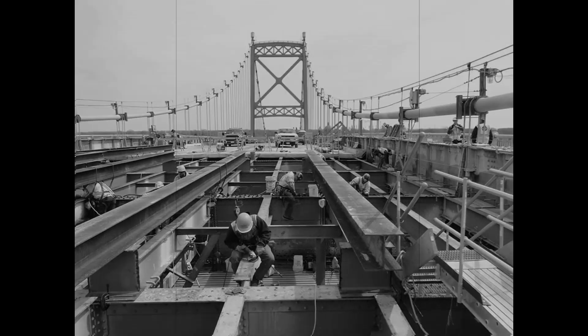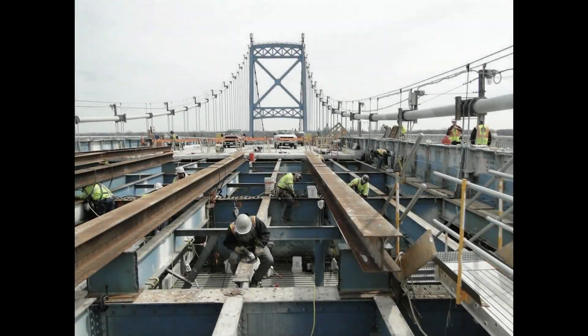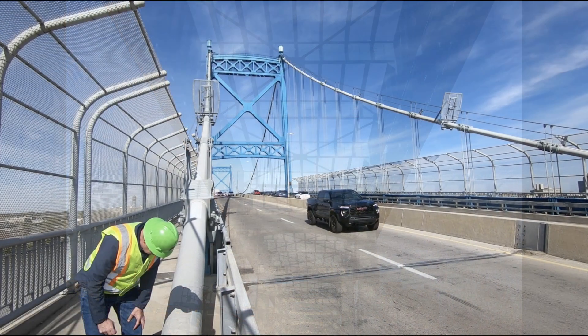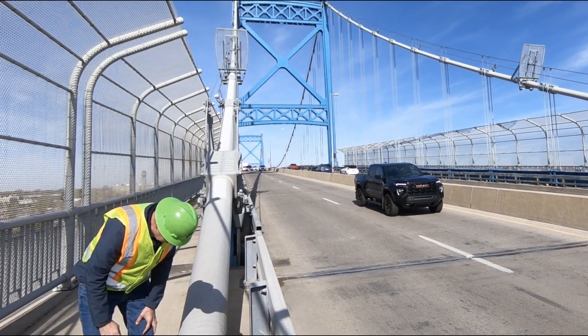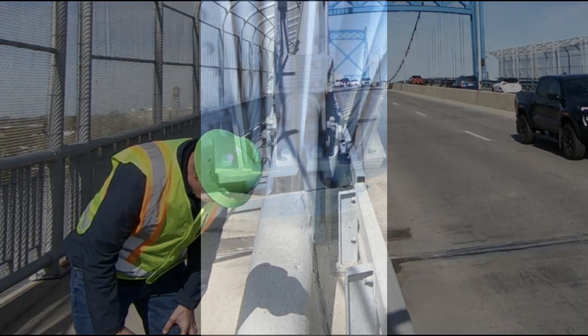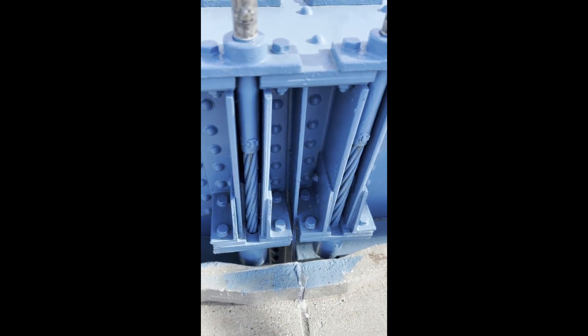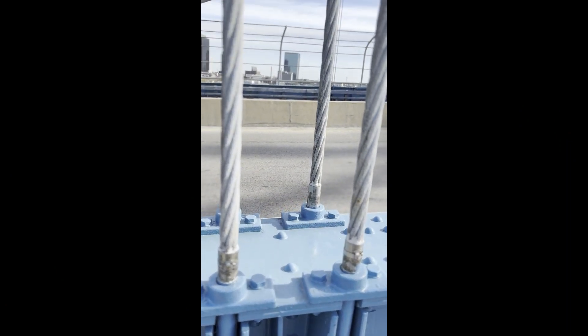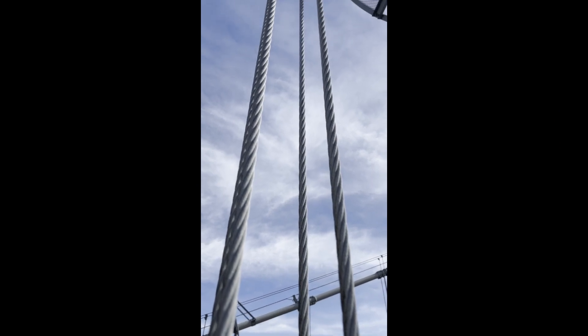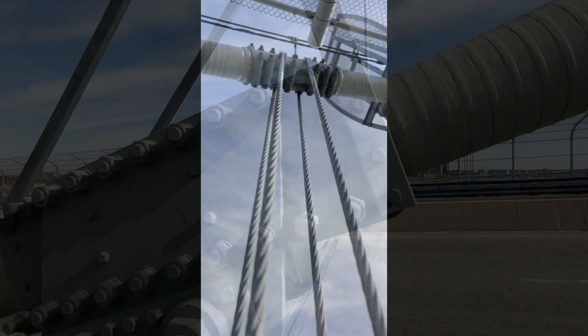Starting in 1961 with a complete deck replacement, there have been several major overhauls of the bridge. A deck replacement involves removing the roadway and the supporting concrete slabs — no minor project. A major part of the maintenance of the Anthony Wayne Bridge has always been the annual inspection, which aims to catch issues before they become problems. In 1996, the suspender cables were found to have deteriorated by inspection, so a careful project in 1997 replaced the suspenders while keeping the bridge in service.